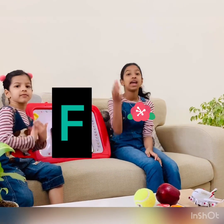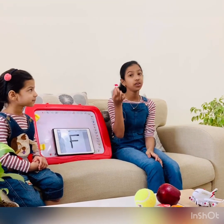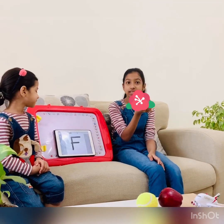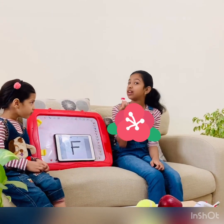Let's go to the next letter, F. F is for flower. F, F, flower. What is F for? Flower. F, F, flower.